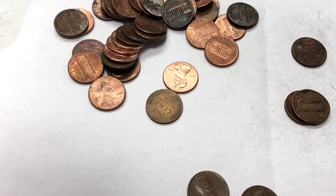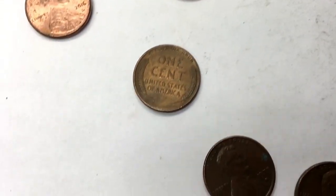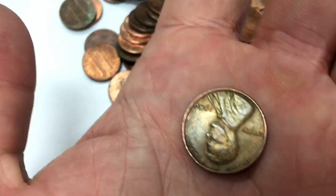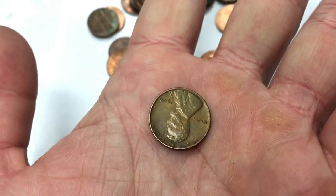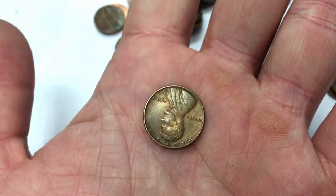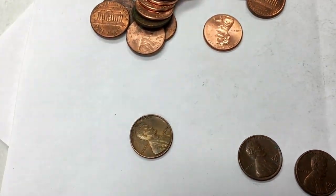Fourth roll of the third box — bingo! What year do you think it is? 1940. None from the 30s, none from the 20s — just the 1909 and a few in the 40s and some in the 50s.